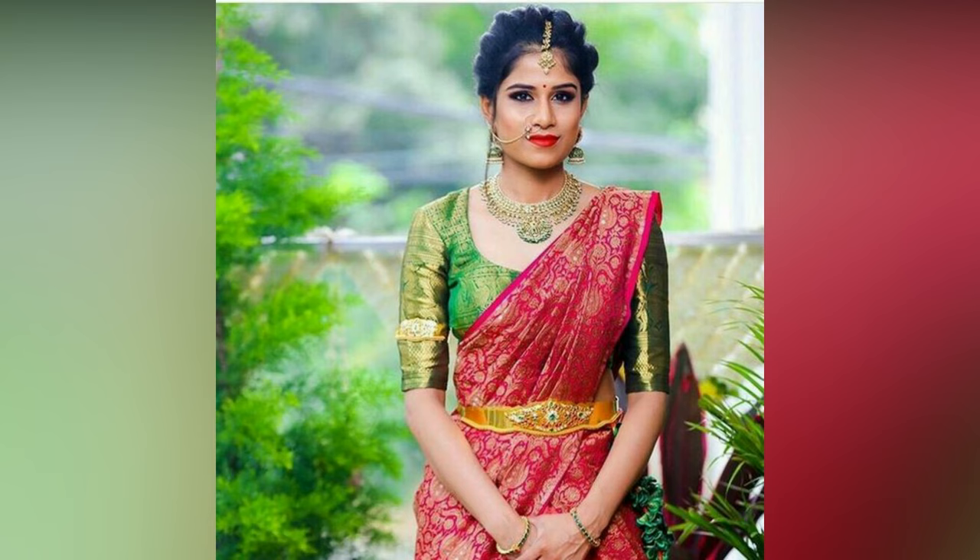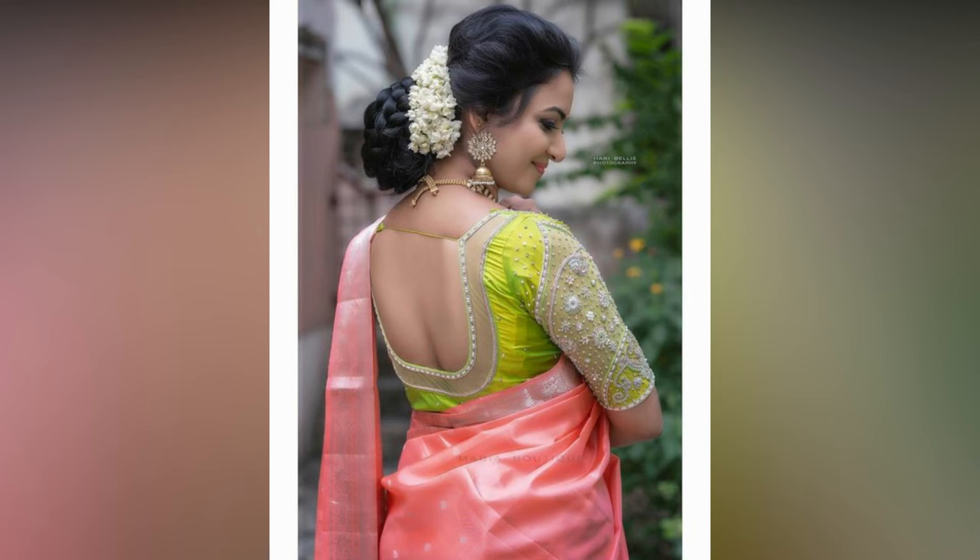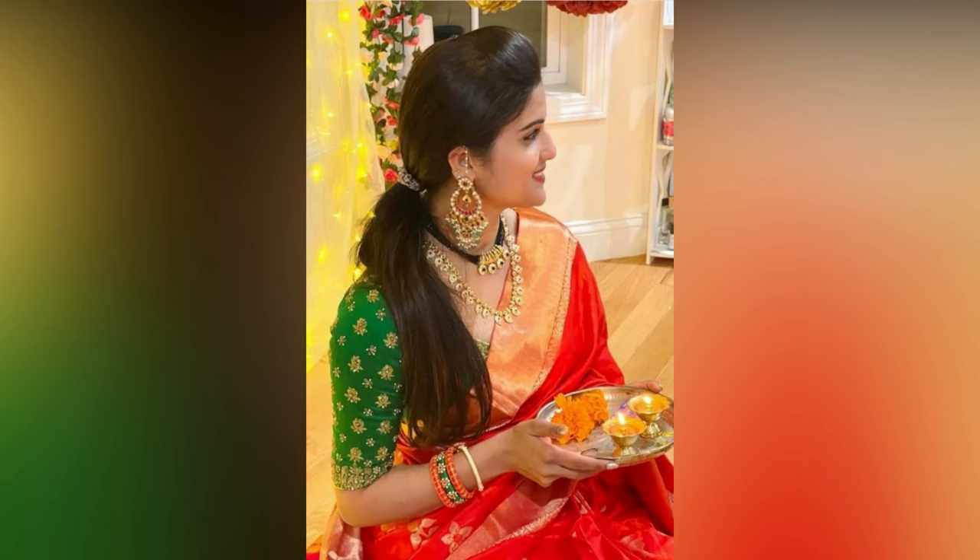So check out these designs where you can get ideas on how to pair your blouse with matching sarees. If you like the video, please like and share. Do subscribe to Aright Studio Wall for more updates.